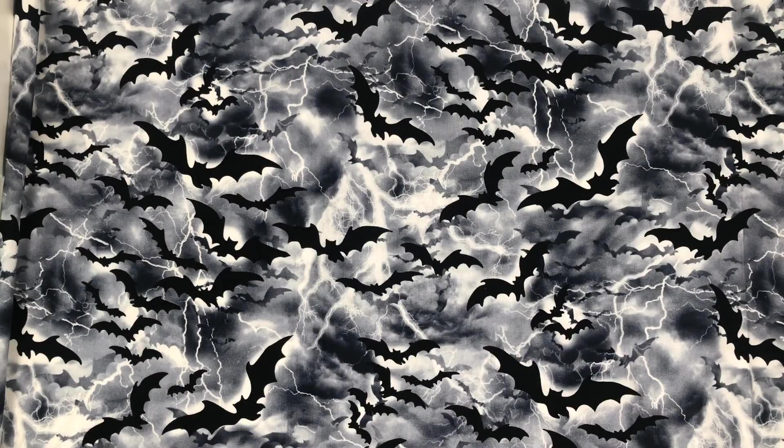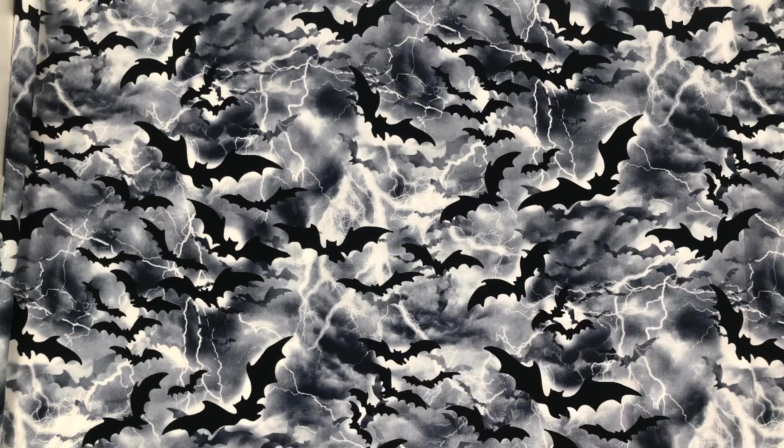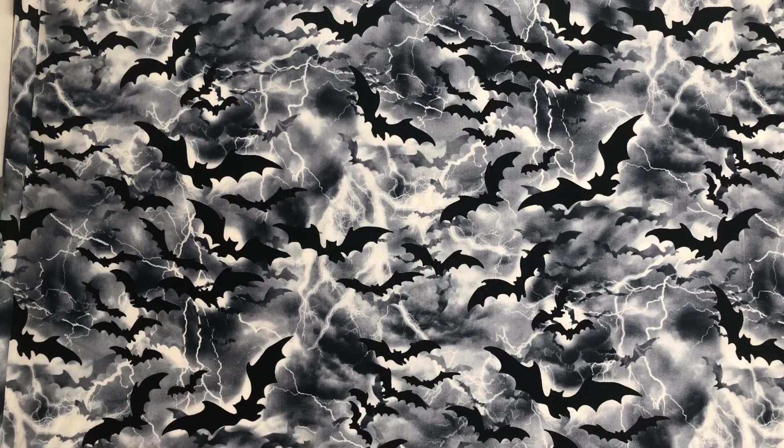Hi guys, hello! So I changed my little background to bats since it's Halloween and I thought it'd be cute. So I have a Tuesday Morning haul for you guys.